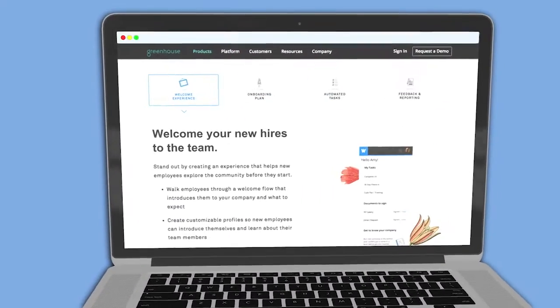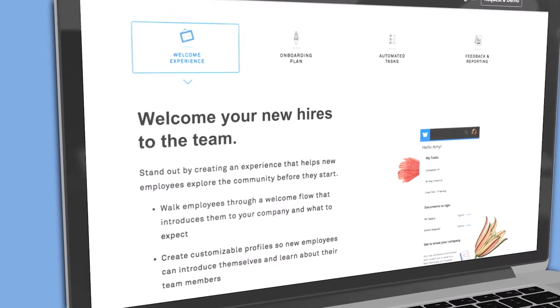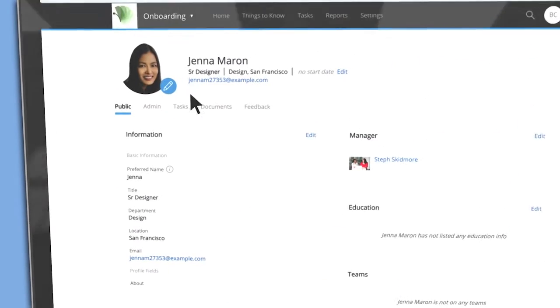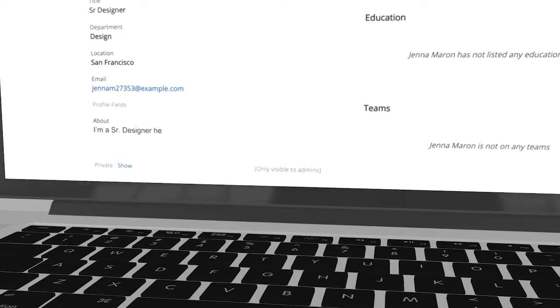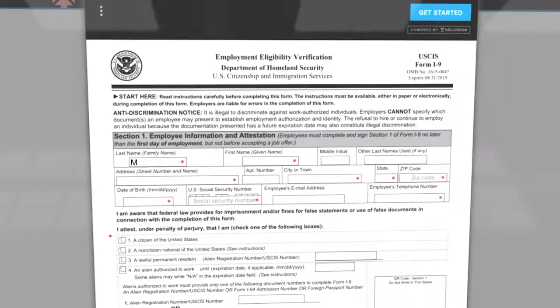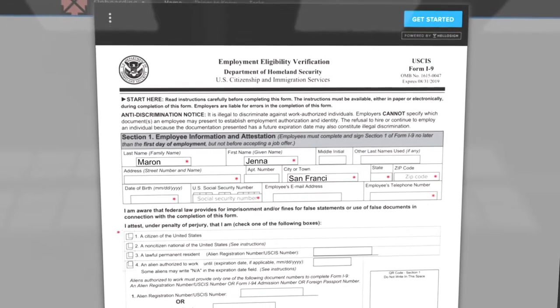With features like a personalized welcome experience, employers can engage with new hires before they begin. Through the welcome experience, new hires can create customizable profiles to introduce themselves and meet fellow team members, as well as fill out relevant paperwork prior to their first day.